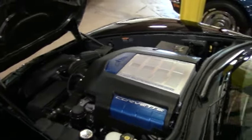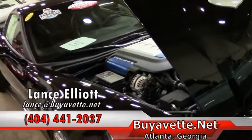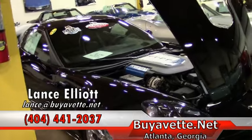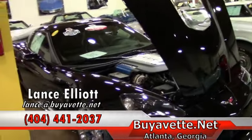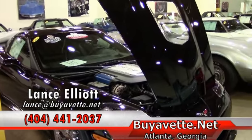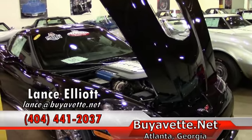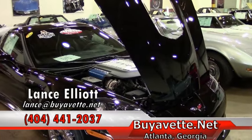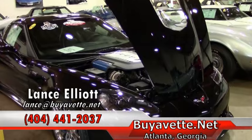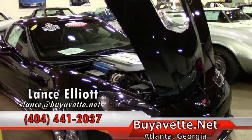If you're in the market and looking for a ZR1 that is 100% zero excuses, as-new pristine condition, look no further — this is it. It's the right color, it's the right equipment, it's the right condition. There's simply not one flaw or one excuse to be found with this car. Give me a call at my cell, which is 404-441-2037. Lance Elliott with VIAVET — 404-441-2037 — or email me at lance@viavet.net. Thanks so much for watching, and give me a call and take home this beautiful ZR1 for Christmas.